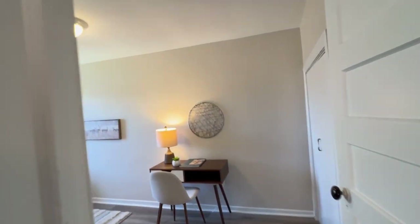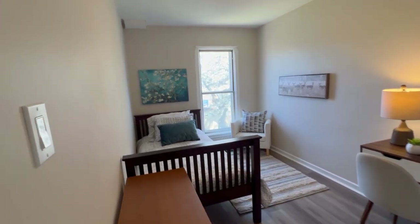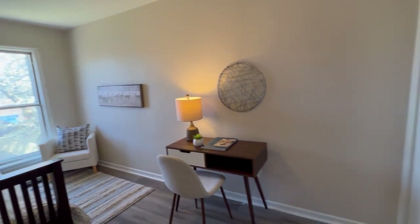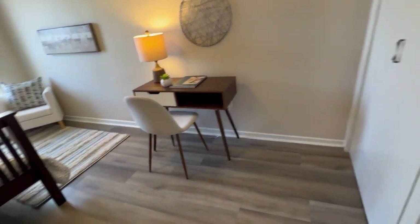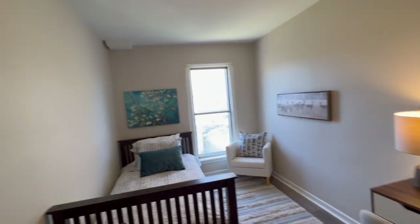But right now it's a wonderful package as a single family home. So this is bedroom number two — it overlooks the backyard, which has a nice flowering tree there. There's closet space, and they've upgraded these floors, which are great. And if you wanted a larger bed, you could put it on that wall and change the layout here.